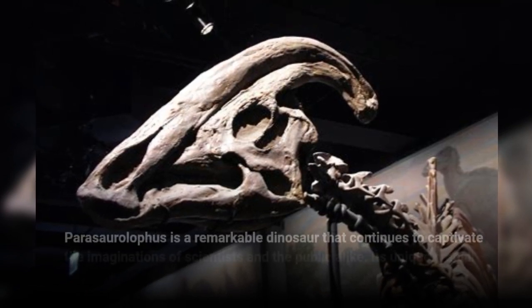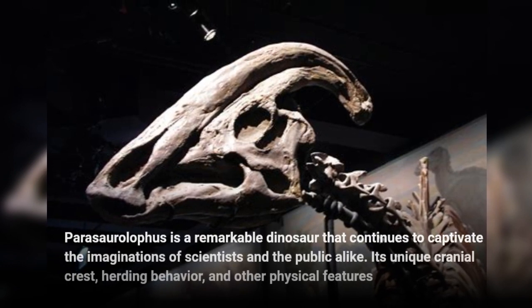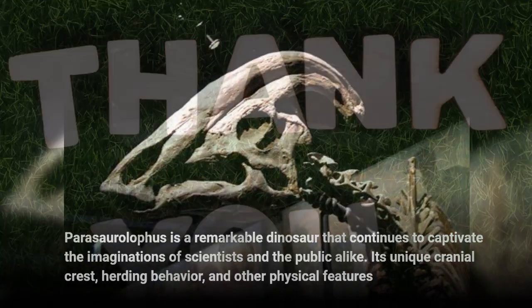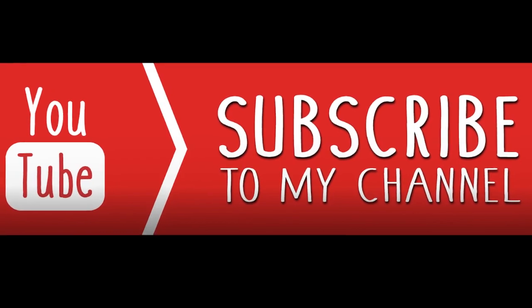Parasaurolophus is a remarkable dinosaur that continues to captivate the imaginations of scientists and the public alike, with its unique cranial crest, herding behavior, and other physical features. Thank you for watching. Don't forget to like and subscribe.